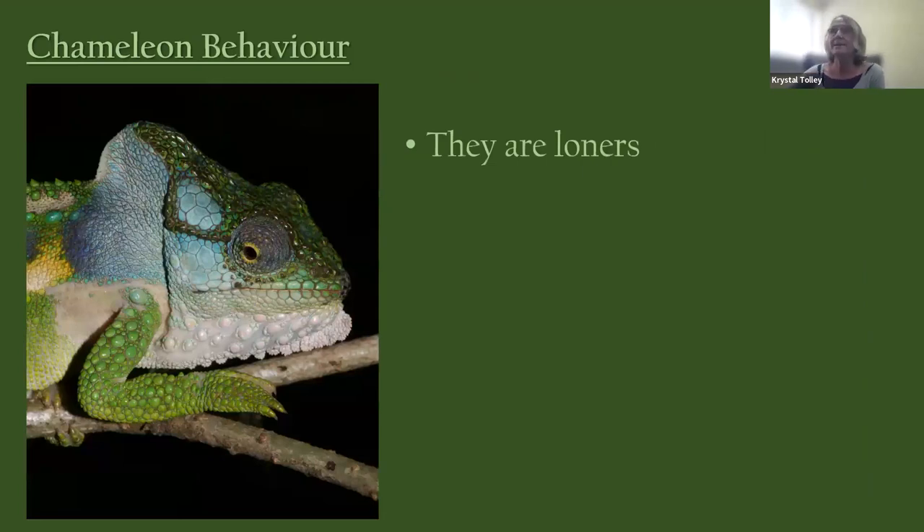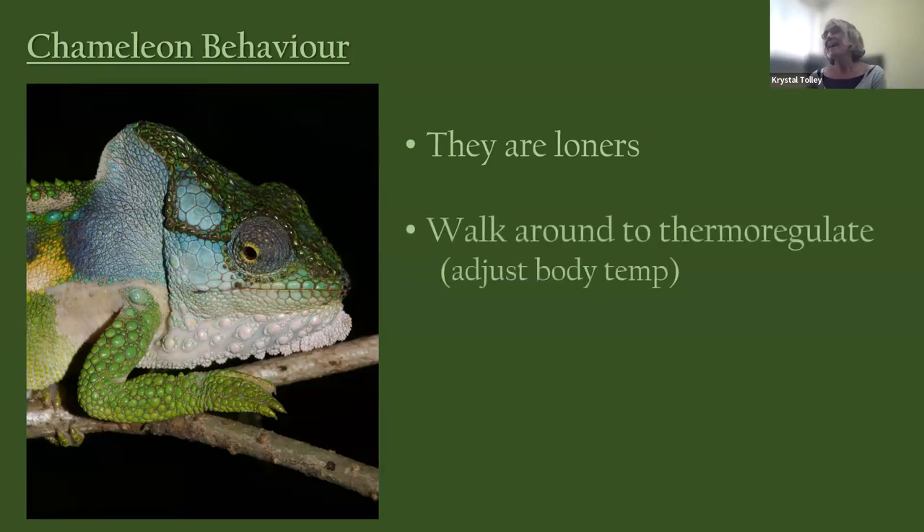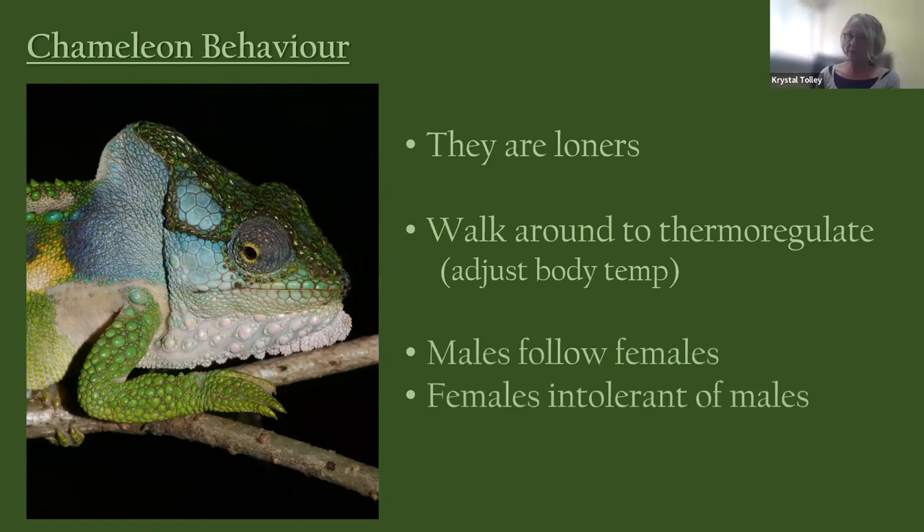In terms of general behavior, chameleons are loners — they don't like other chameleons. They move around a lot to thermoregulate. Males in at least some species follow females around hoping to mate, so if you see two chameleons on the same bush it may be a male following a female. However, females are not particularly tolerant of males; they only allow a male near them if they agree to mate.